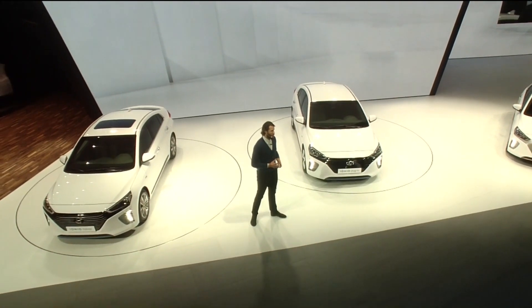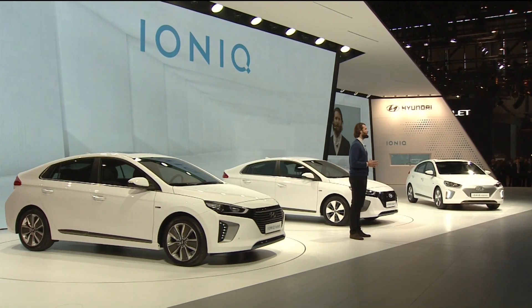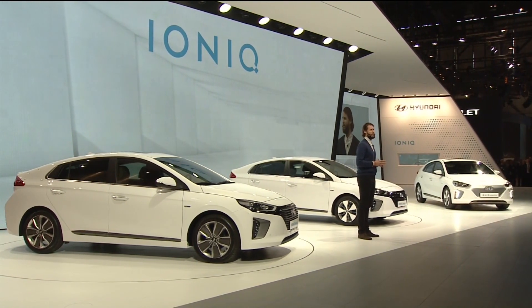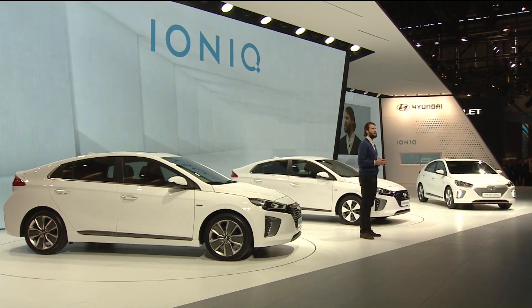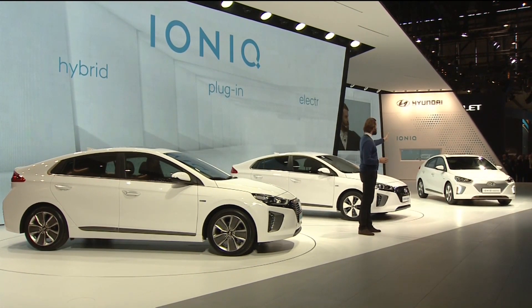Ladies and gentlemen, I present to you the IONIQ — the first vehicle from any manufacturer to offer customers three alternative fuel powertrain options in a single body type: the hybrid, the plug-in, and the electric.